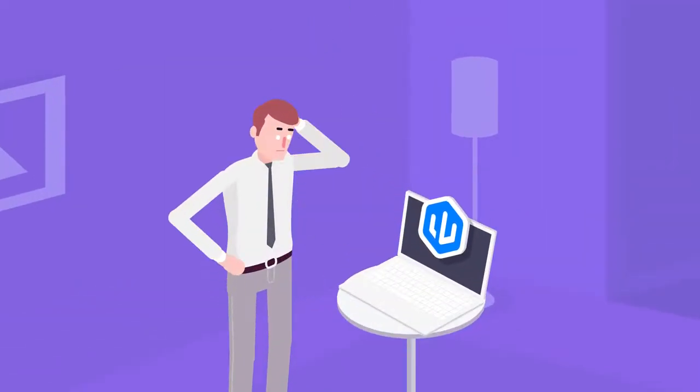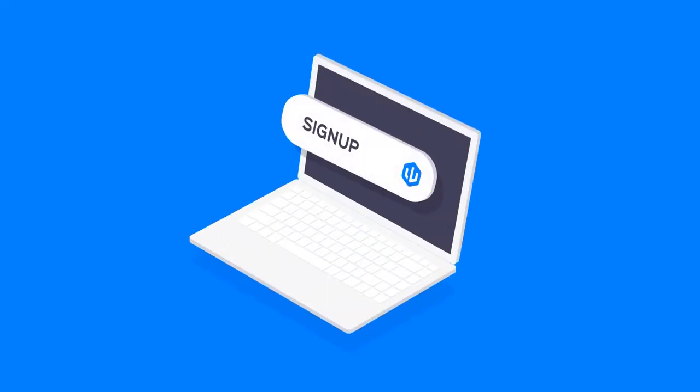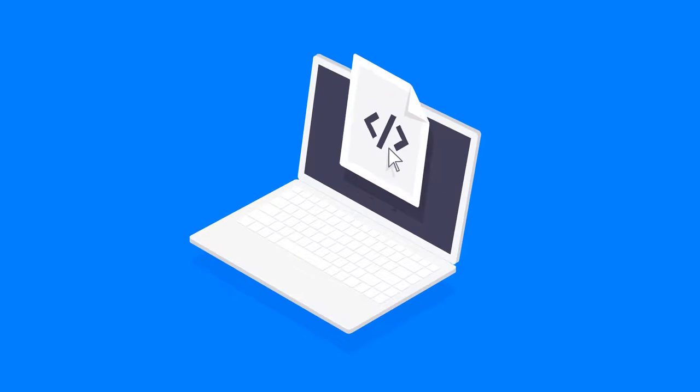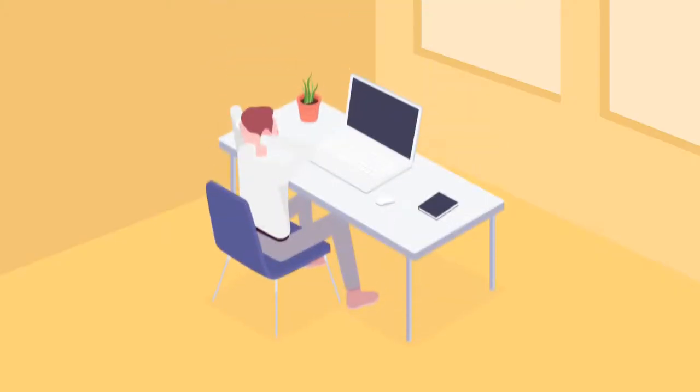You might be thinking that it must be complicated to set this up, but getting started is super easy and takes less time than ordering a pizza. Simply go to LeadWorks.com and sign up, copy our one-line script and drop it on your website, and voila, it's done.